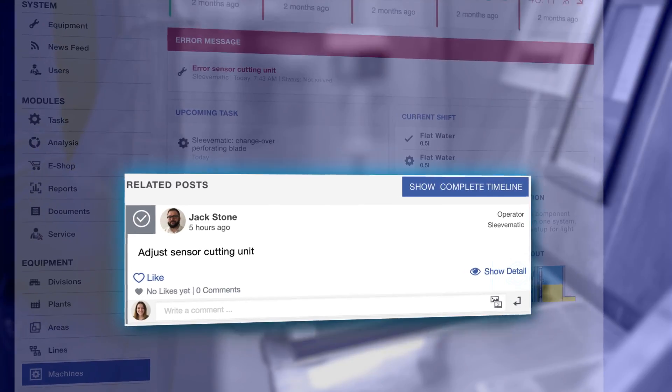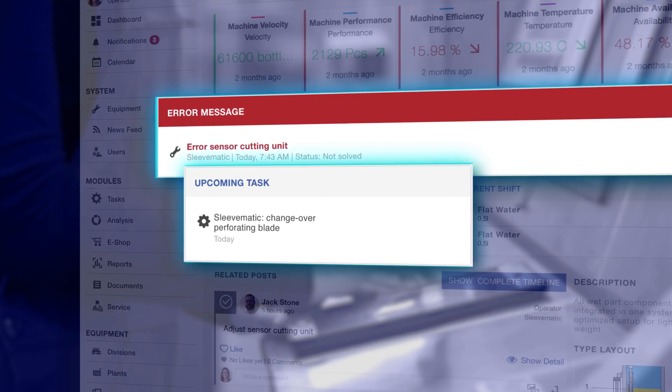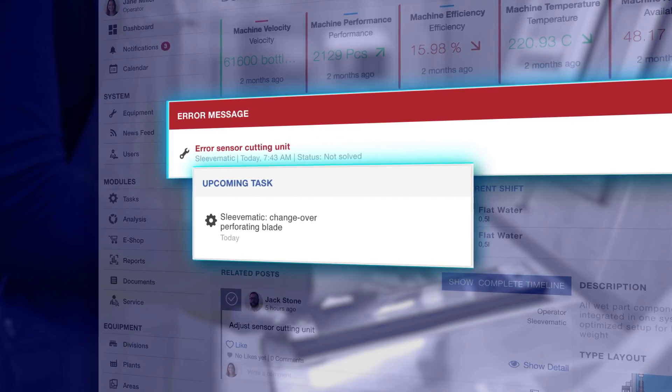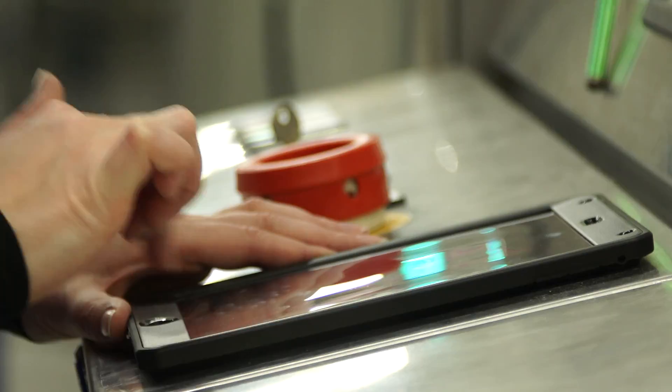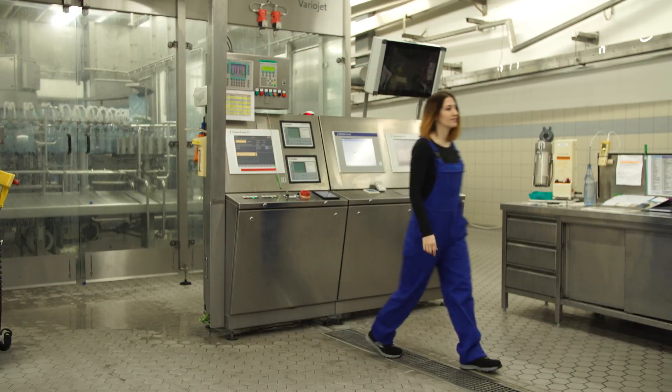Tasks are also generated by the machines themselves, not least from maintenance intervals and error messages. The machines can output maintenance tasks themselves, which are then assigned to the operator either automatically or by the shift manager.